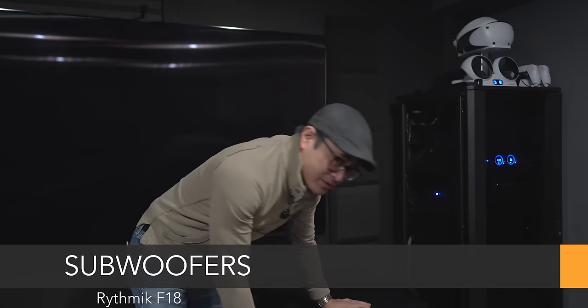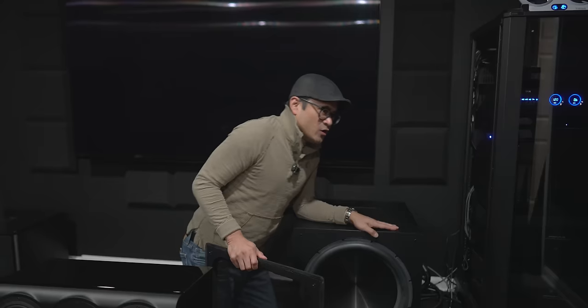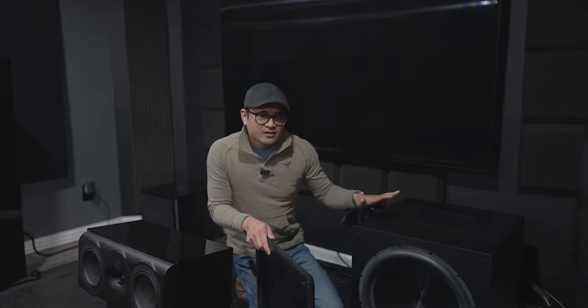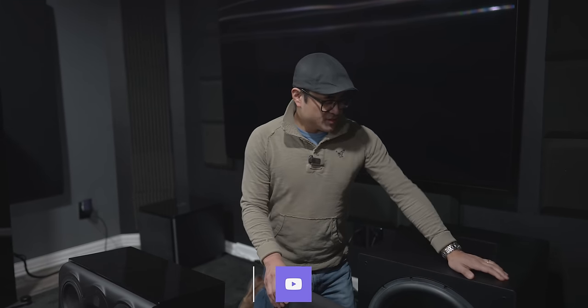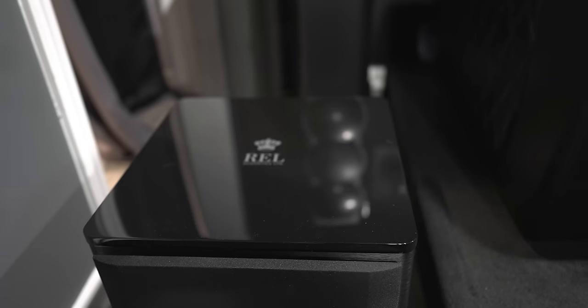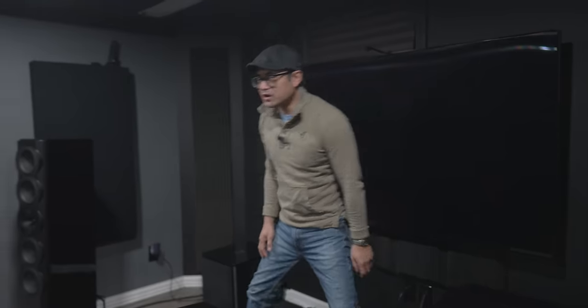Moving over to the opposite corner, also reviewed on the channel, this is the Rhythmik F18. As the name implies, it has an 18-inch aluminum cone woofer. It will play down to single digits in-room — if you want infrasonic response, this thing will do it. It's a monster of a subwoofer. I've got two of these and also two of the REL 1205 Mark IIs, so that's four subwoofers total — front left/right and rear left/right.